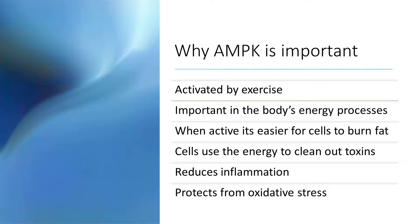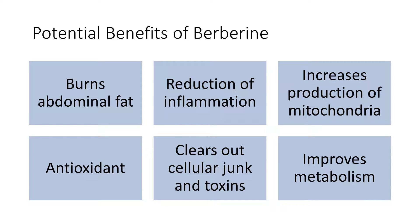Unfortunately, AMPK, like many other things, declines as we age. A 2011 study found that increases in chronic long-term inflammation can actually suppress AMPK activity, disrupting this process and leading to age-related metabolic disease and neurodegeneration. What are some of the potential benefits of Berberine? It can help with burning abdominal fat, reduce inflammation in the body, and increase the production of mitochondria — the powerhouses that make energy in cells. It acts as an antioxidant and increases cell energy so that cells can clear out junk and toxins. Overall, you get improved metabolism from taking this supplement.